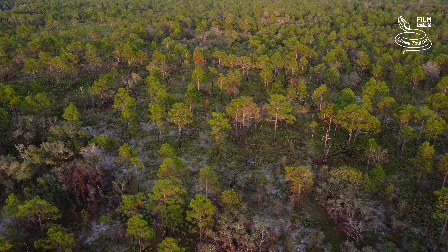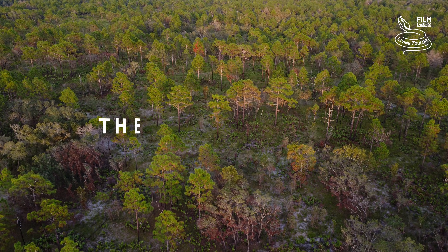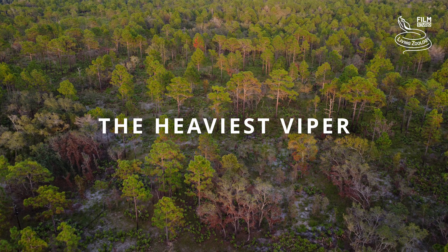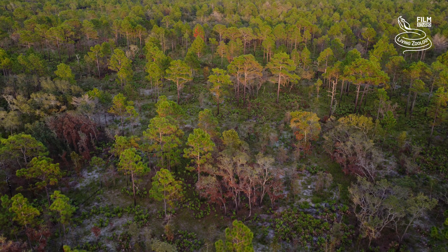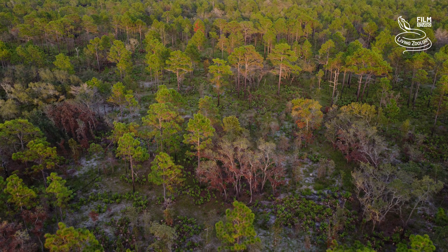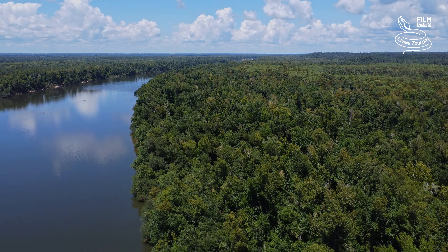We are leaving Africa and heading to a destination that may be surprising to many. This is Florida. The large viper species that lives here prefers dry pine forests, palmetto flatwoods, sandhills, marshes, and swamp forests.